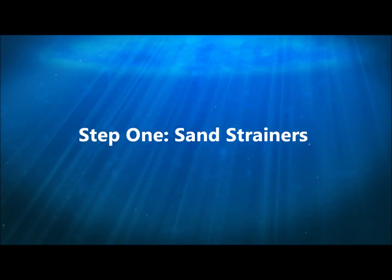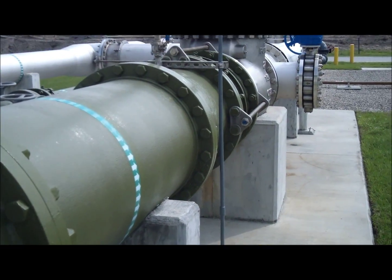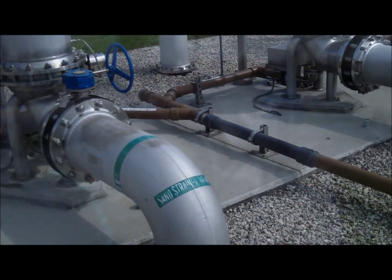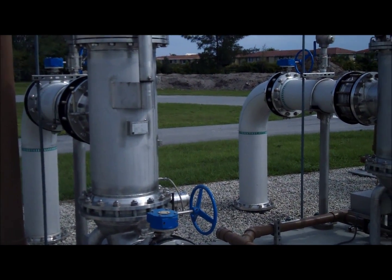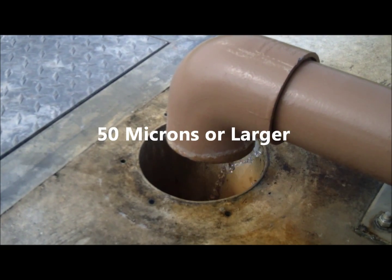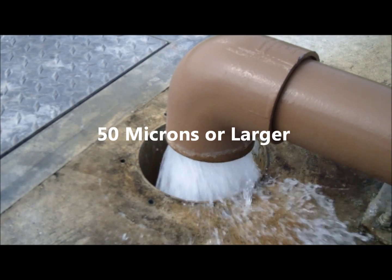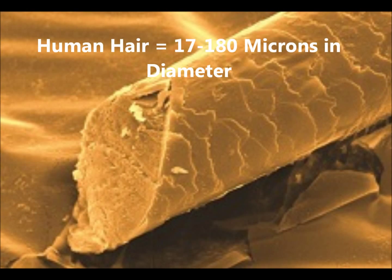The first step in treatment is the sand strainers. As the raw water arrives at the treatment plant, it flows into three pieces of equipment called sand strainers. Each sand strainer is equipped with six filter elements that filter out any particles that are 50 microns or larger — large particles like sand and rocks that might have gotten sucked up by the well pump.